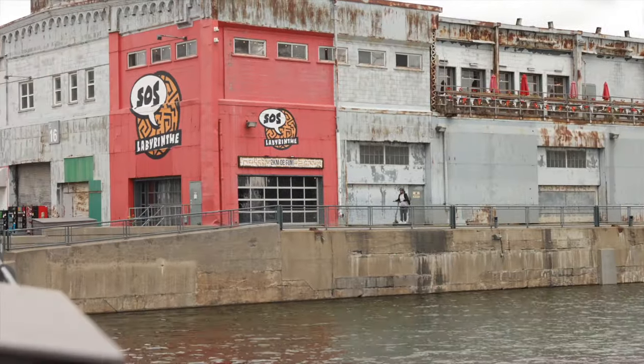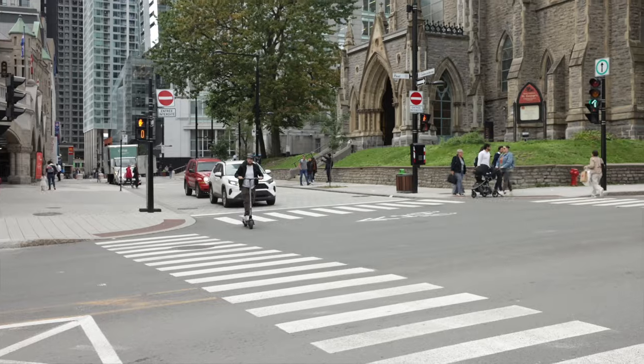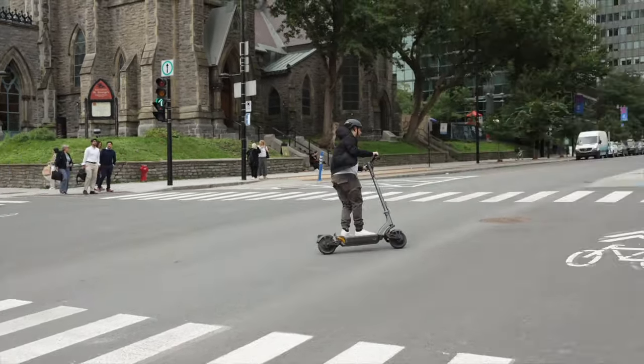The City doesn't just scoot — it syncs up with our Apollo app, giving your ride a turbo boost into the future. Imagine having the power to customize your ride settings, keep tabs on how far you can push the limits, and even fortify scooter security, all with just a tap on your phone screen. The City isn't just a scooter. It's a versatile ride, trusted throughout the scooter industry and beloved by our community for nearly three years.